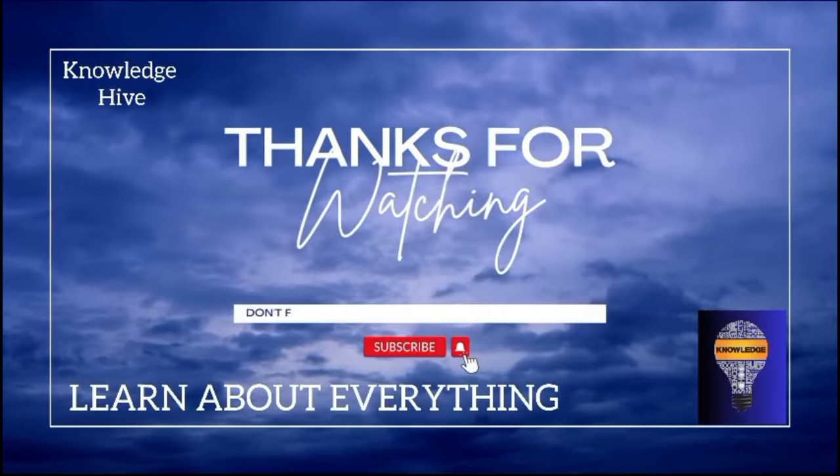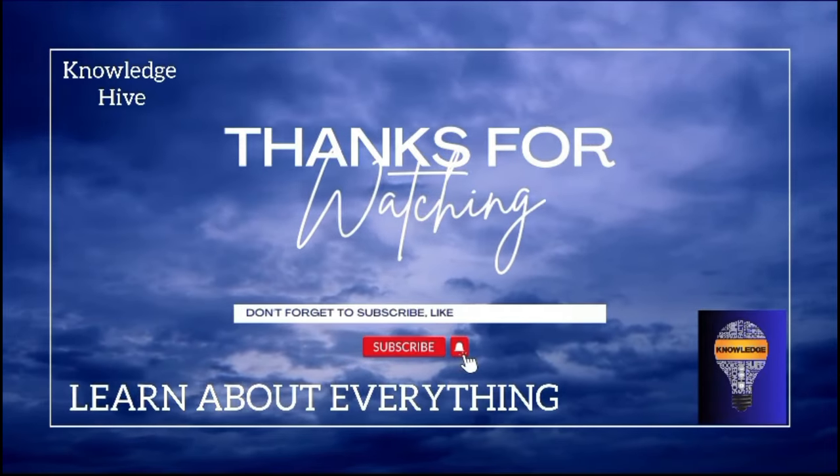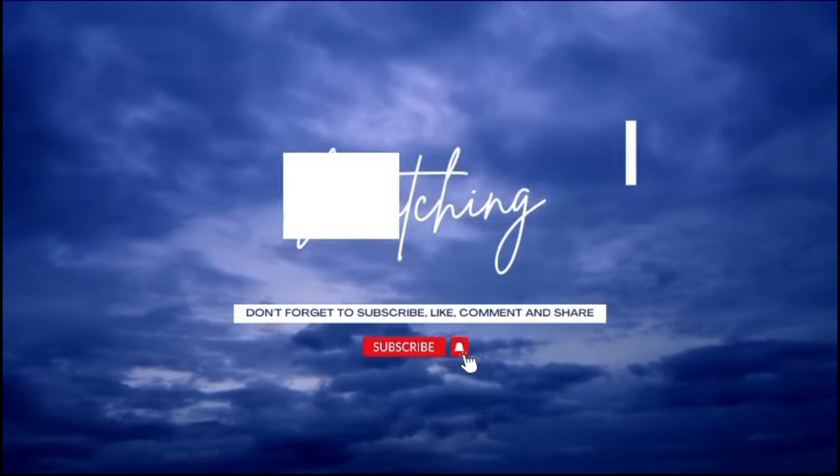If you want to see more of our content, make sure to like and subscribe to our channel.